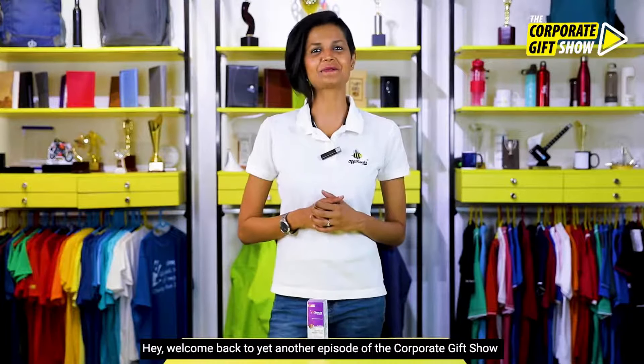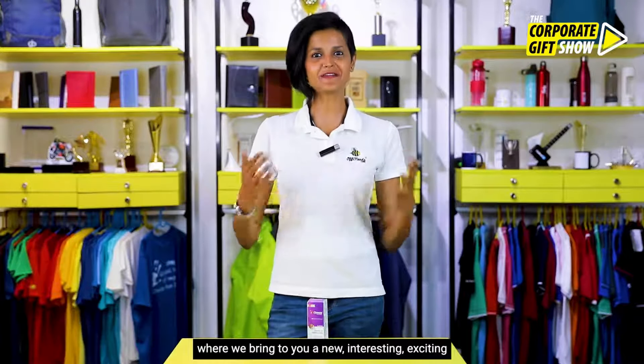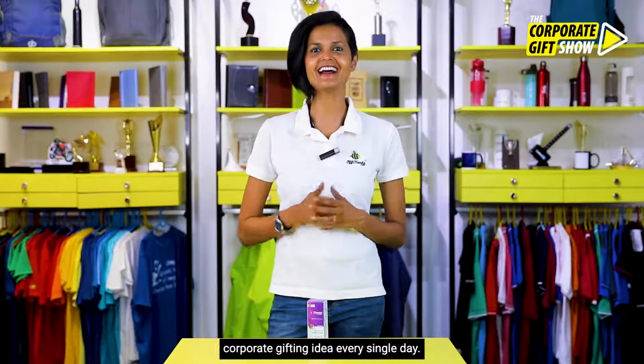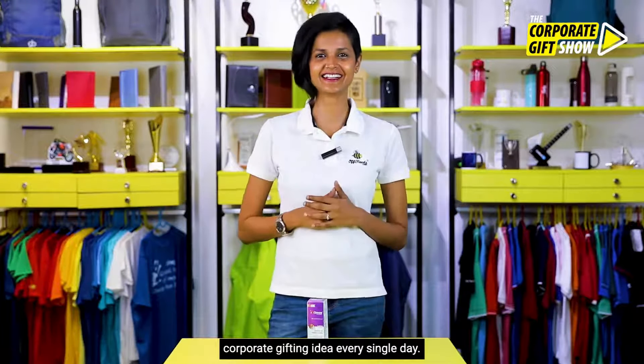Hey, welcome back to yet another episode of the Corporate Gift Show, where we bring you a new, interesting, exciting corporate gifting idea every single day. I am Shubhra Acharya and I am the COO at offeneeds.com.